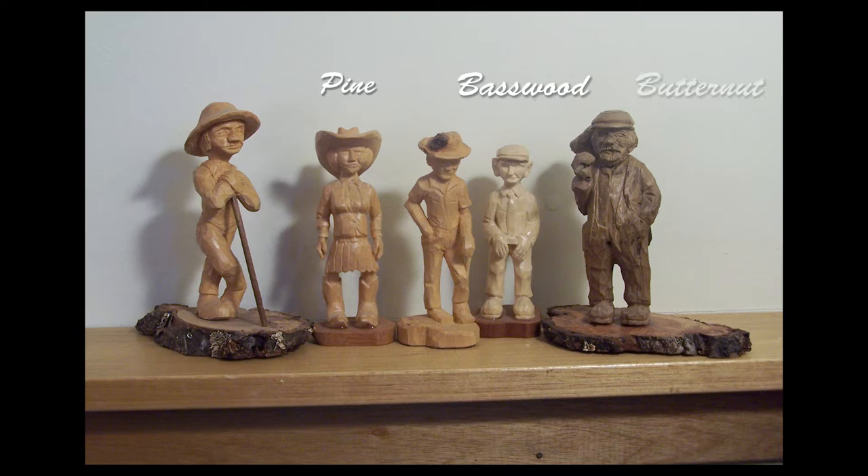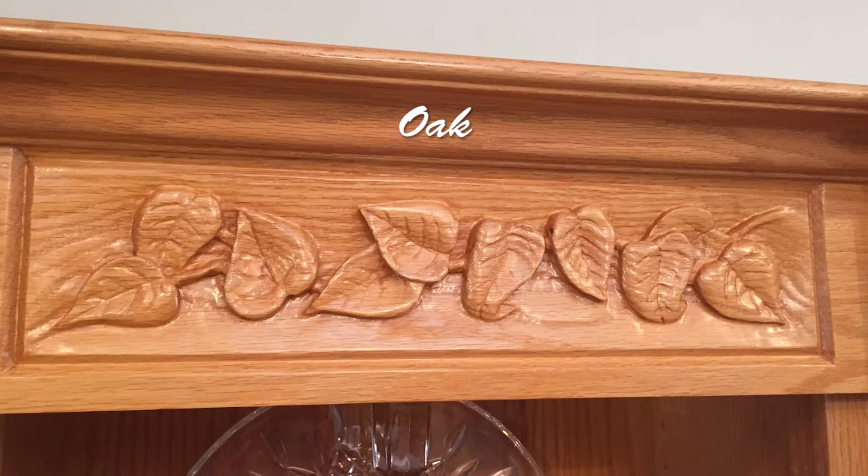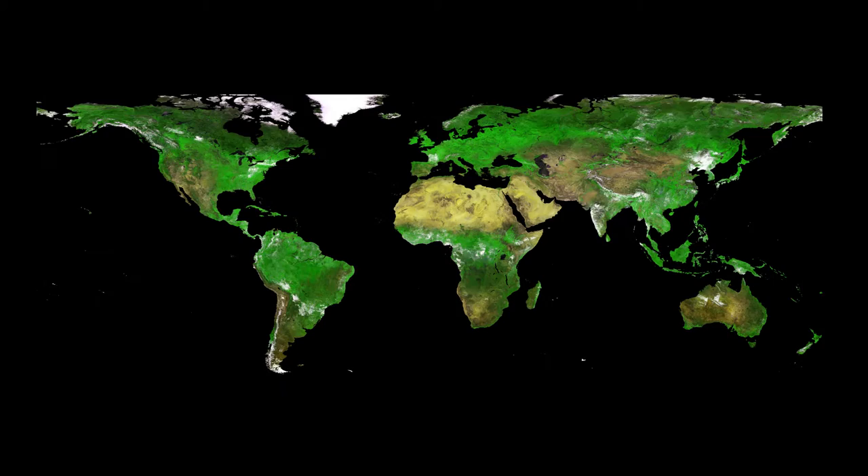Basswood and pine have a less distinct grain compared to butternut. Hardwoods too have different kinds of grain. Cherry and maple are examples of hardwoods with a tight grain. Oak, on the other hand, has a more open grain and requires different carving techniques. One of the charms of working with wood is the variety in every piece I touch, even amongst wood of the same type.